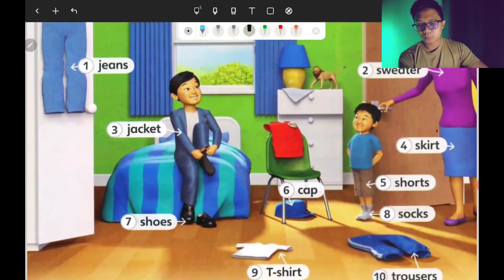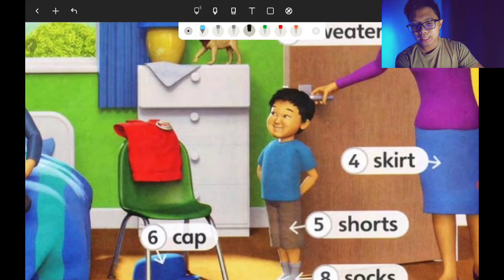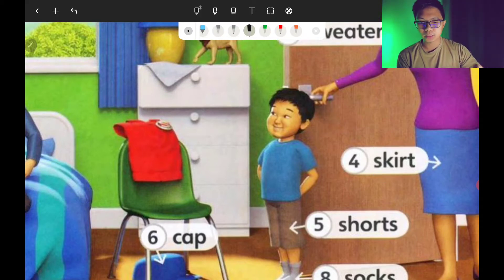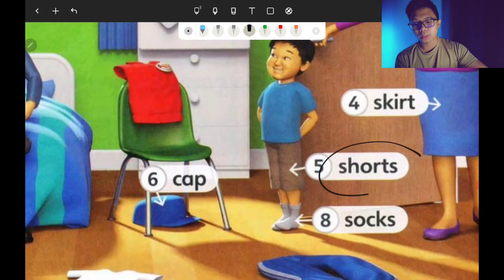Number four is skirt. It starts with the letter S. S-K-I-R-T. Skirt. No extra S at the back.